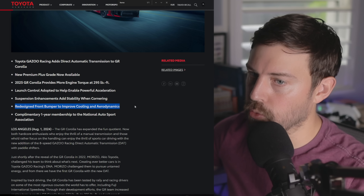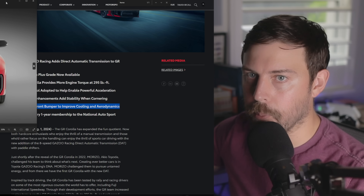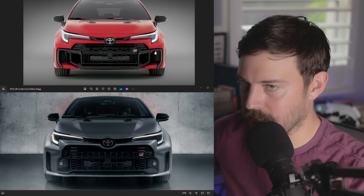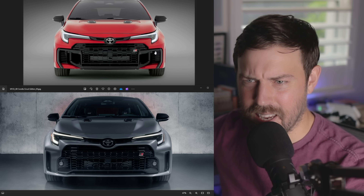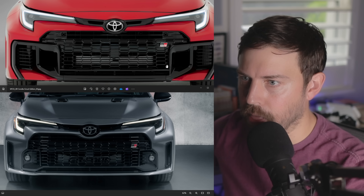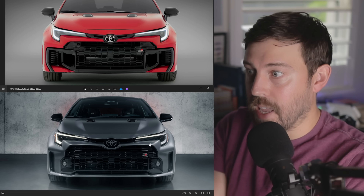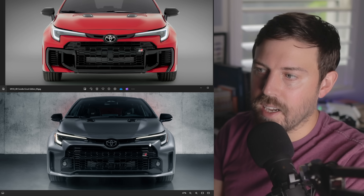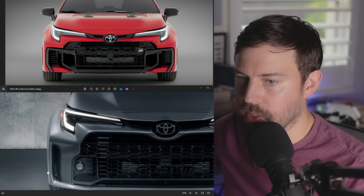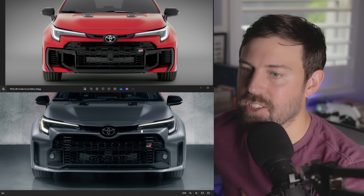We have a redesigned front bumper to improve cooling and aerodynamics. Let's compare it to the old front bumper. Just like the Honda Civics, they killed off the fog lights on the GR Corolla, and that's not going to sit well with a lot of people. Yes, the cooling is better — they've kind of taken out the fog light area for this — and probably better aerodynamics, but like the refreshed Civic SI, it looks worse than the pre-refresh. I would say this looks worse than the pre-refresh.